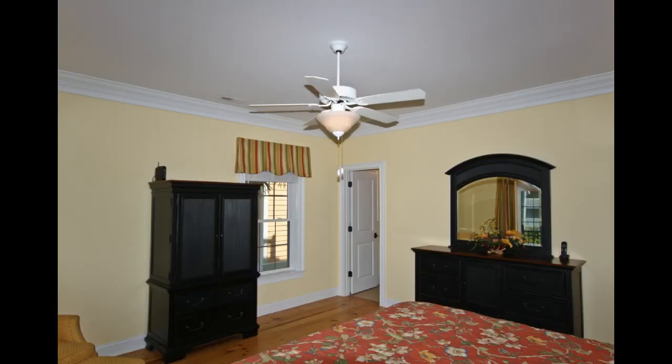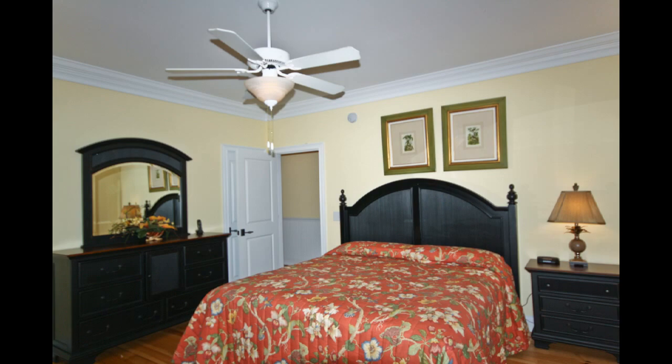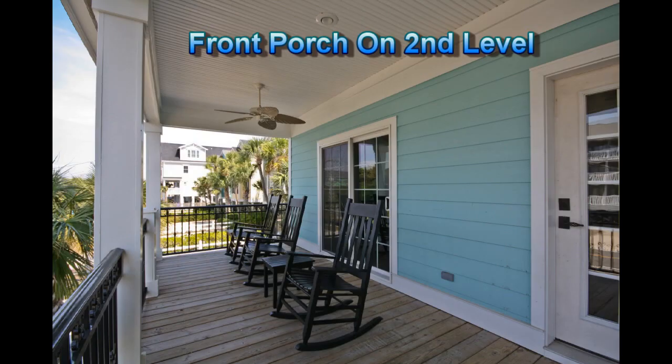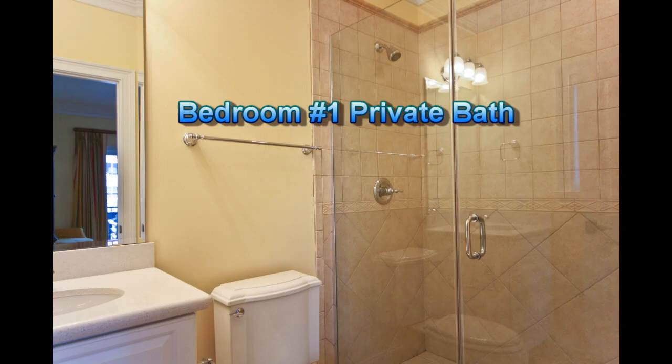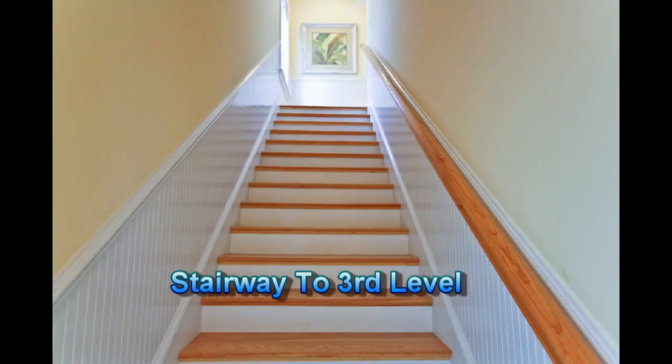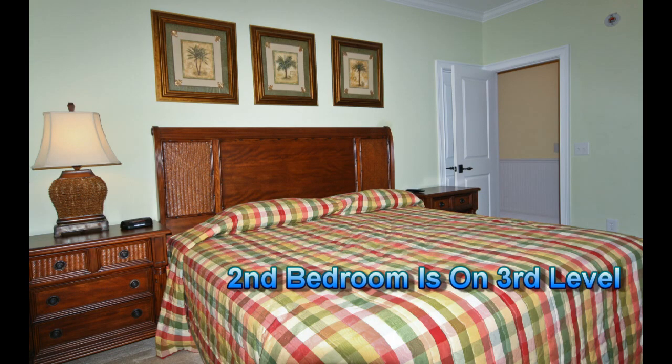As you view the rest of the home, notice that four of the seven bedrooms have a patio door that accesses a porch or deck. Plus, each bedroom has its own private bath. The second, third, fourth, and fifth bedrooms are on the third level.